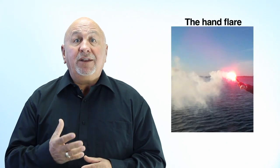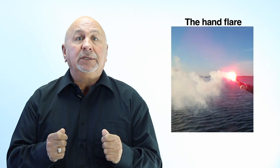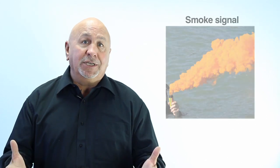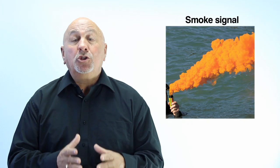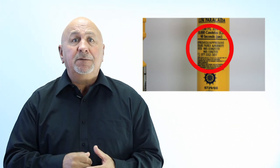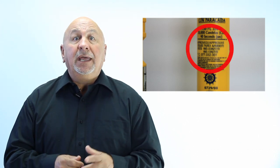The hand flare is a red flame torch that you hold in your hand. It provides limited visibility from the ground, is best used to help air searchers find you, and burns for at least one minute. Finally, the smoke signal creates a dense orange smoke and can only be used during daylight hours. When buying distress flares, look for the Transport Canada approved stamp or label. Remember that flares are only good for four years from the date of manufacture, which is stamped on every flare. Ask the manufacturer how to dispose of your outdated flares.